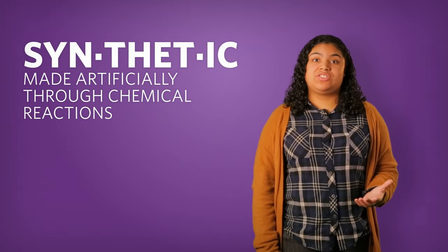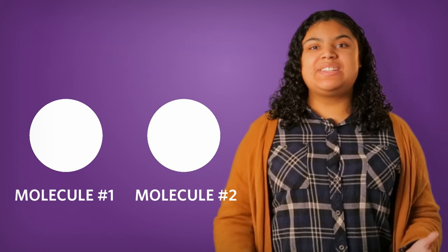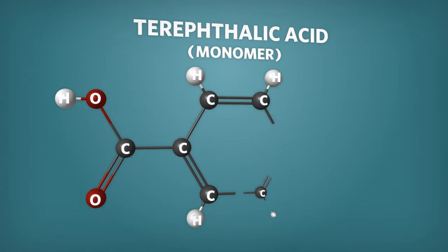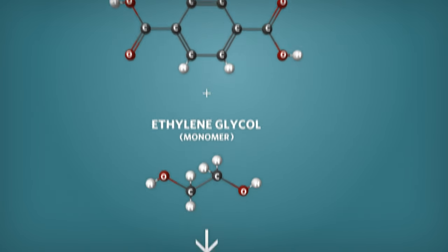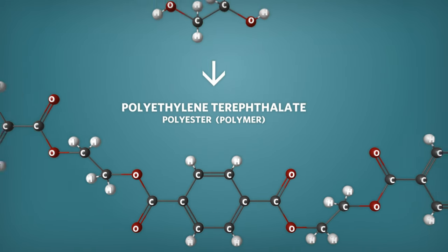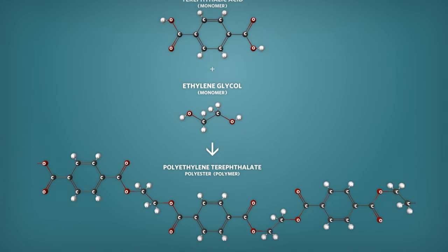Great question. Polyester is what we call a synthetic material. Synthetic materials are made by combining different molecules together through chemical reactions. We make polyester by reacting together an acid with an alcohol. The reaction forms a polymer — a large molecule made up of many smaller molecules bonded together — kind of like a beaded necklace that's made up of individual beads strung together.